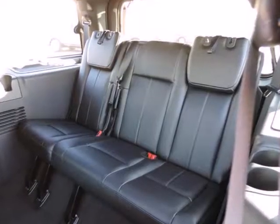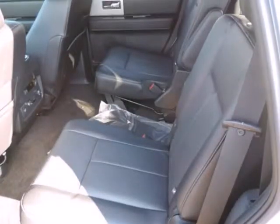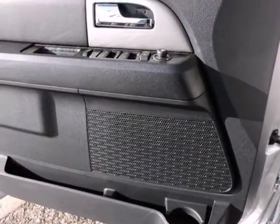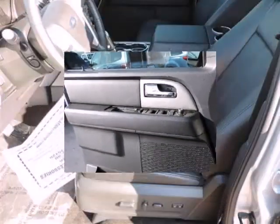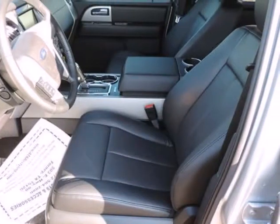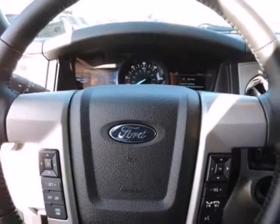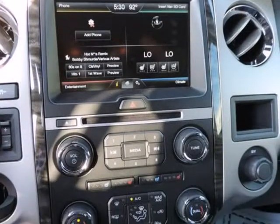Front and Rear Parking Sensors, Low Tire Pressure Warning, MyKey System including Top Speed Limiter, Audio Volume Limiter, Early Low Fuel Warning, Programmable Sound Chimes and BeltMinder with Audio Mute, Outboard Front Lap and Shoulder Safety Belts including Rear Center 3-Point, Height Adjusters and Pretensioners, Rear Camera, Rear Child Safety Locks, and Safety Canopy System Curtain 1st, 2nd, and 3rd Row Airbags.